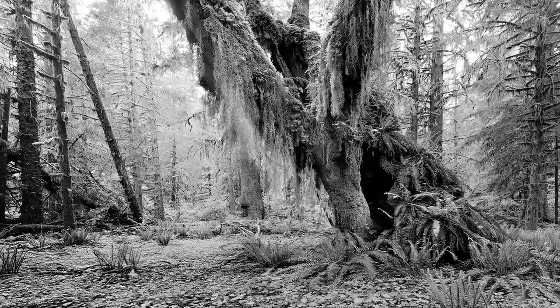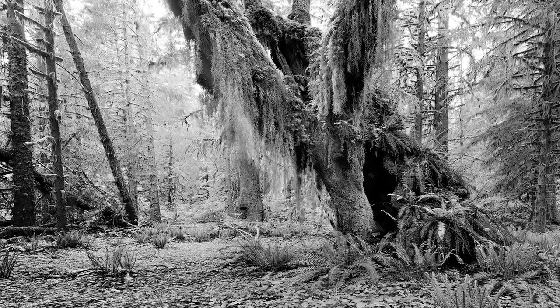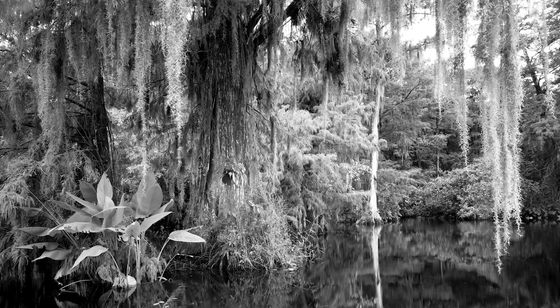There are other places that are not like that — they have more moss on them. Those kind of remind me of Florida, our front swamp. The front of our gallery kind of reminds me of that.